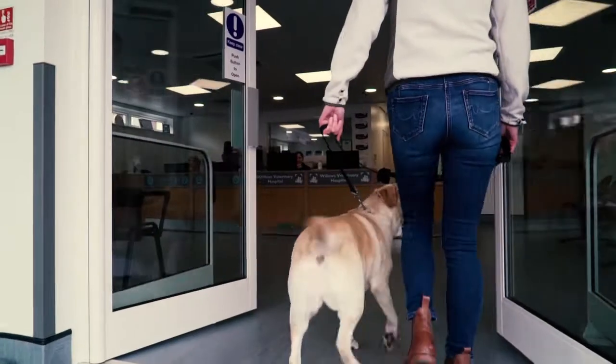My name is Bruce Waddell. I'm the clinical director at the Willems Veterinary Hospital, which is part of the Willems Veterinary Group with practices all over Cheshire.